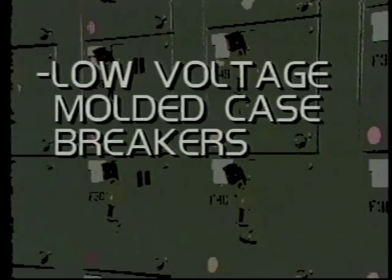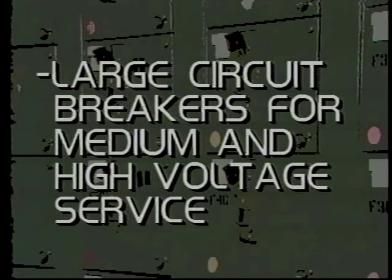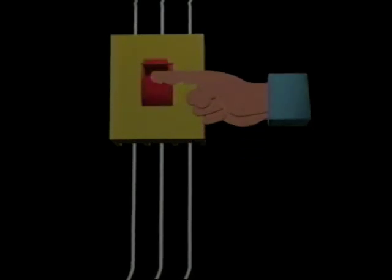We can lump circuit breakers roughly into three categories: low-voltage small molded case breakers; larger low-voltage power circuit breakers; and large circuit breakers for medium and high-voltage service. The beauty of a breaker is that it can safely serve two functions. It can serve as a switch, allowing us to connect and disconnect a circuit as a control function. And in the meantime, it quietly serves as a 24-hour safety device, set to automatically disconnect when it senses a short-circuit condition.